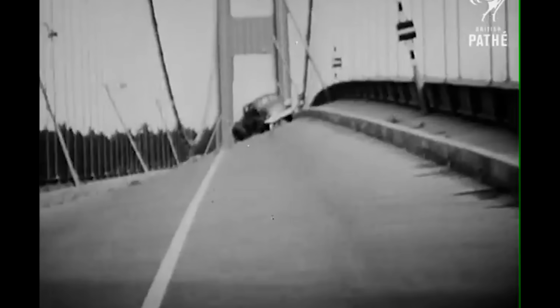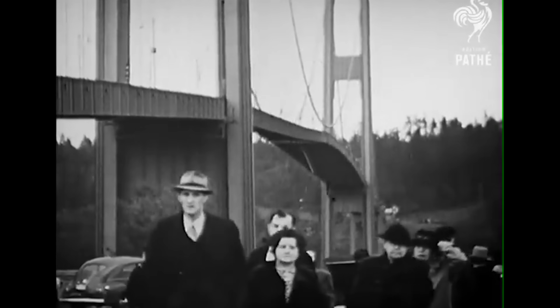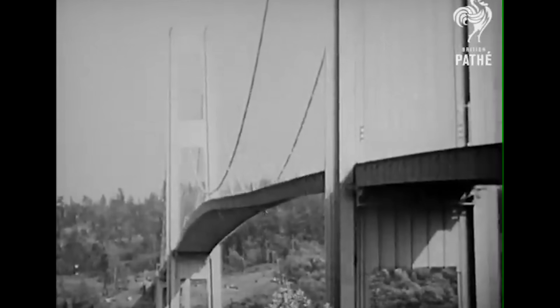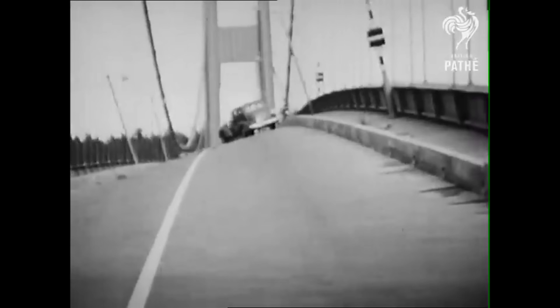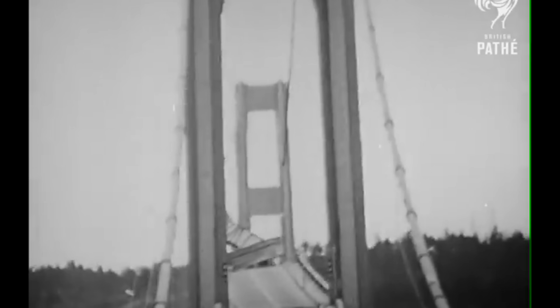And at first, it was just small, gentle swaying. But then the motion started to grow and quickly got out of control. Only a 35 mile an hour wind is blowing, but this apparently sets up a rhythmic swinging of the bridge which increases with each swing. Seemingly out of nowhere, the whole structure began to contort, bending and twisting in these huge, slow waves.